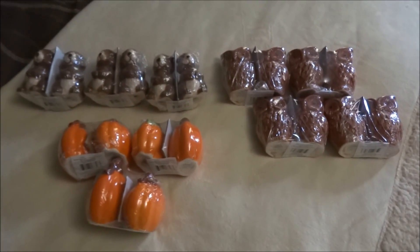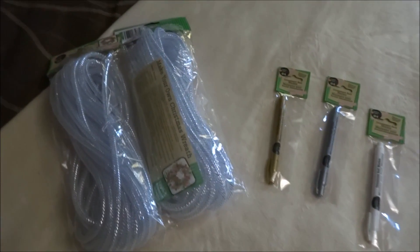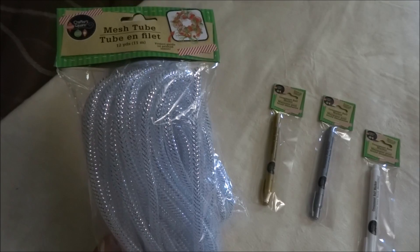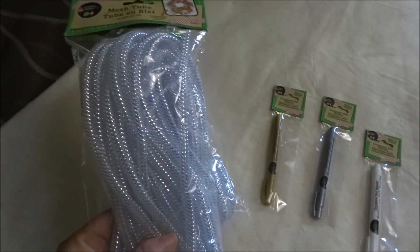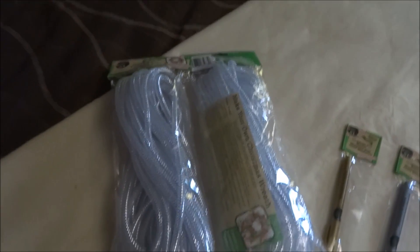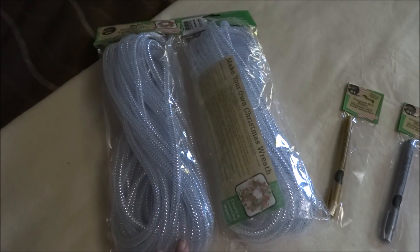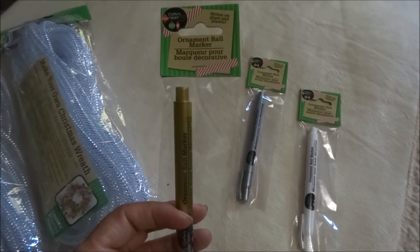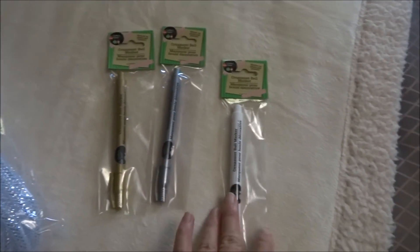The last couple of items: I had already purchased the mesh tubing in my previous Dollar Tree haul, and I picked it up again in white and silver — they only had two so I grabbed them both. I kind of have an idea in mind but I'm not a hundred percent sure; if I end up making the DIY I'm thinking of, I'll definitely share. The last thing I purchased were these ornament ball markers — they write on glass and plastic, and I picked them up in gold, silver, and white.